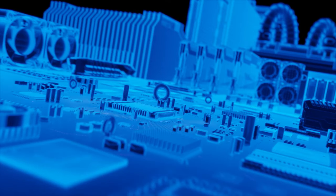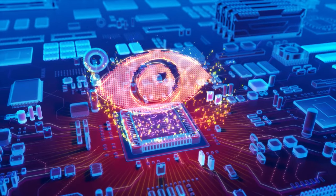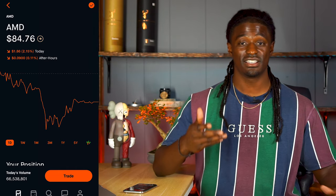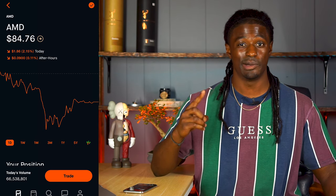Hey, welcome back YouTube to week 7 of my AMD challenge. This challenge is that I'm going to track one company for the next 52 weeks to see if keeping track of the news, the price action, doing technical analysis, and earnings reports can make me a successful trader by the end of the year by just keeping track of one company only.